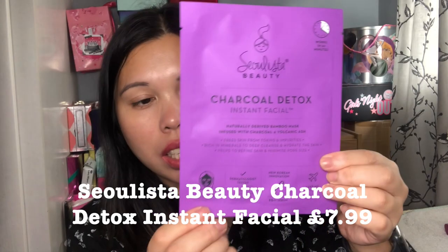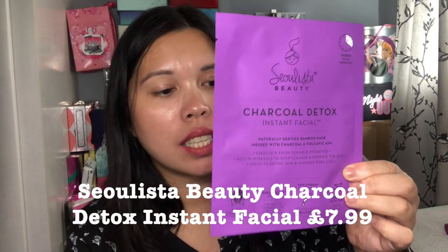Another product I chose is this face mask from the brand Solista Beauty — the Charcoal Detox Instant Facial. It's a naturally derived bamboo mask infused with charcoal and volcanic ash to free skin from toxins and impurities. It's rich in minerals to deep cleanse and hydrate the skin, and helps refine skin and minimise pore size. This is a full size and I will definitely try it.